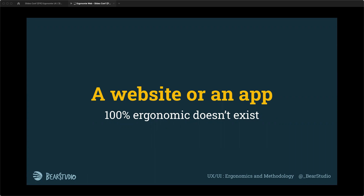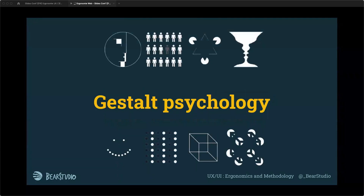A website or app 100% ergonomic doesn't exist because it depends on the user, the context, and the objective. Context changes between users — you can't answer a need for everyone in the same way. People have their own problems, contexts, and timing. There are also accessibility considerations that change ergonomics. You can't have a 100% ergonomic app, but you can try your best. There are known laws and theories to learn about ergonomics.